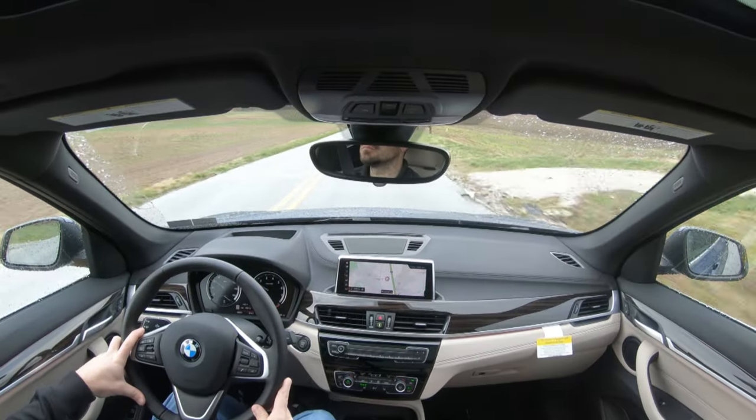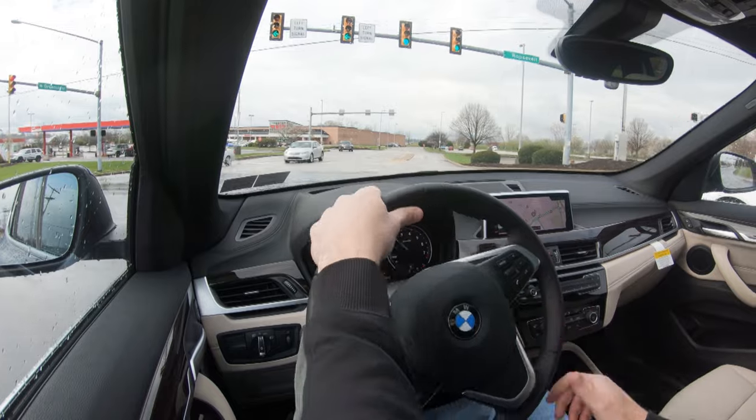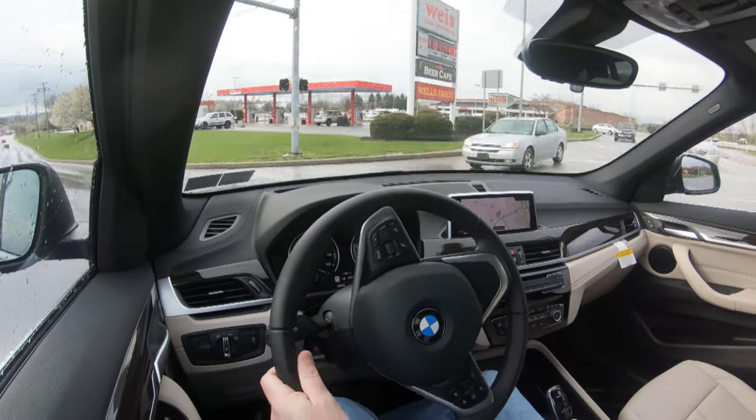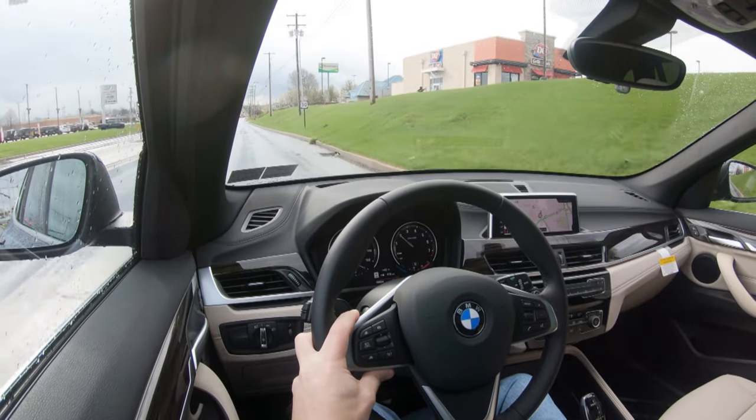Visibility is perfectly fine out the back. Rain-sensing windshield wipers come standard — the stalk lights up green and says 'Auto' confirming they're active. Head-up display is available with the Premium 2 package for $4,100. We have that package, so I'm looking at an illuminated speed readout and speed limit, and it also projects safety features onto the windshield.